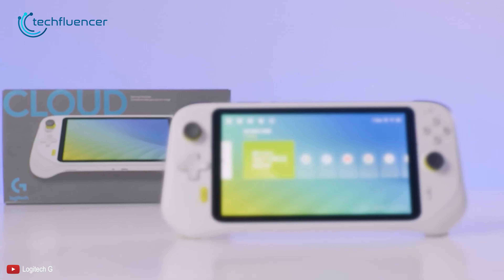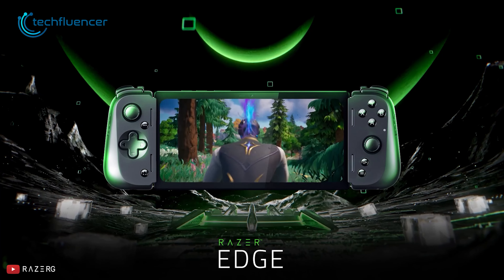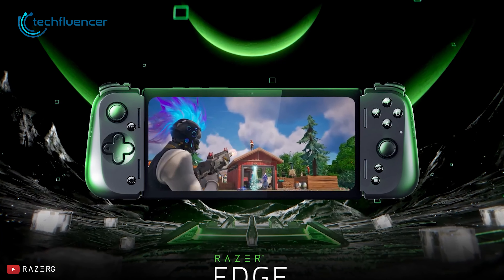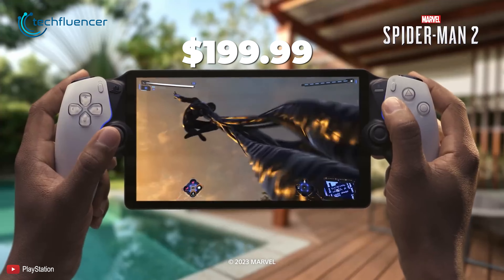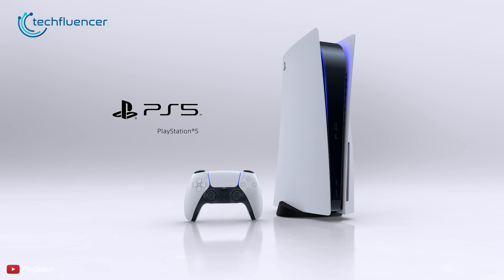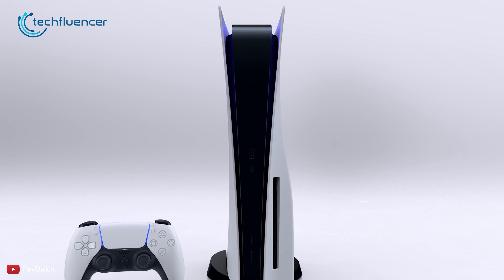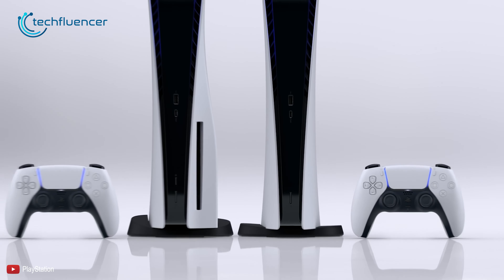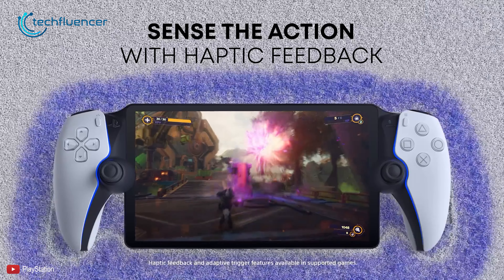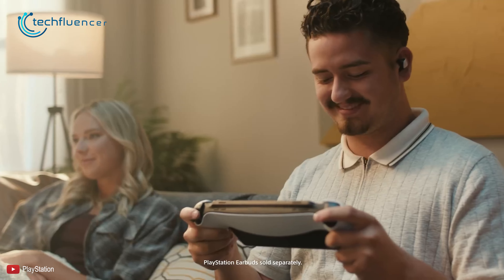The Logitech G Cloud costs around $299.99 and the Razer Edge costs around $399. On the other hand, the PlayStation Portal costs only $199.99, which actually makes sense because you have to get a PS5 — or maybe you already owned one — which costs an additional $499.99. If the PlayStation Portal was another $399 or $499 handheld, then it would have faced even more negative impressions.